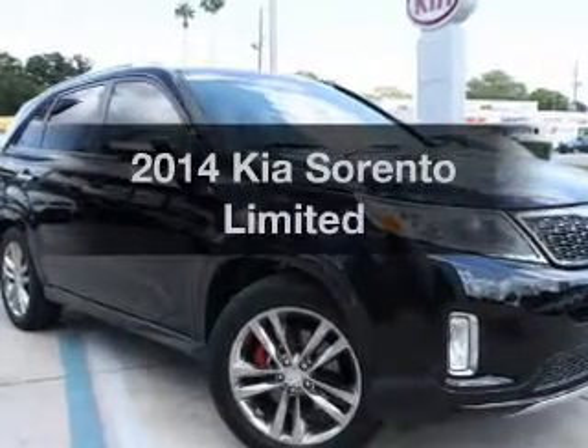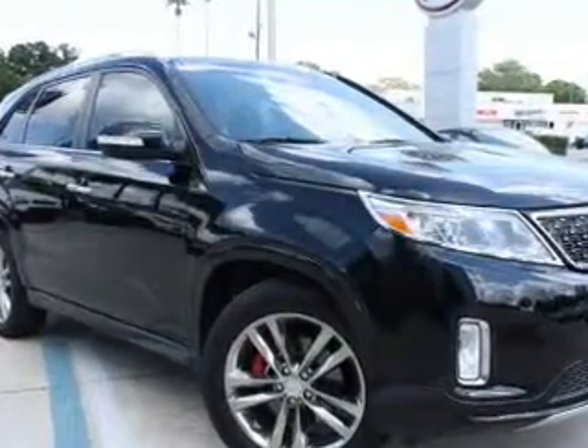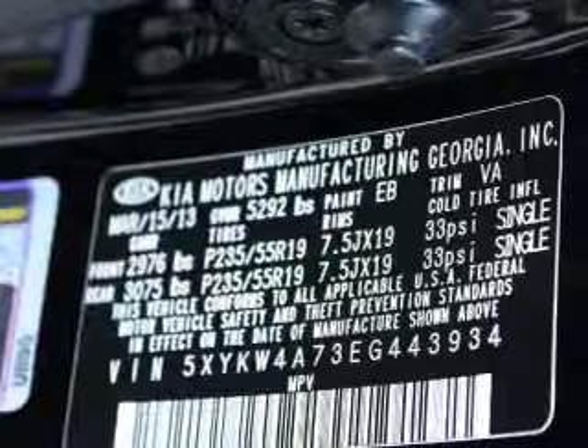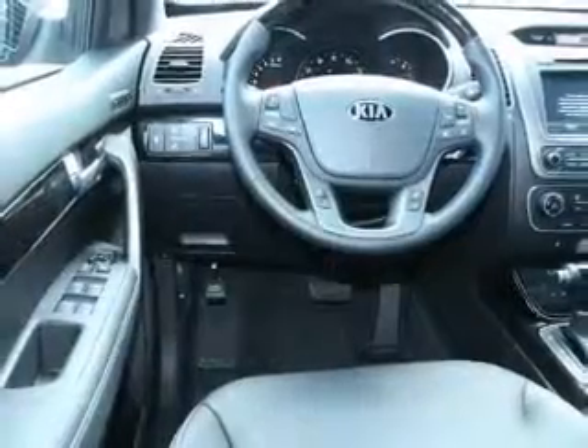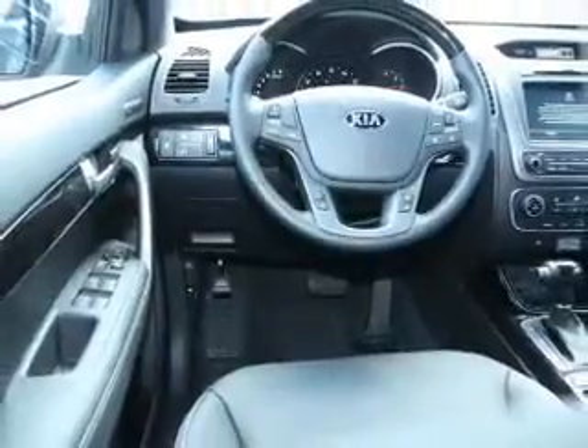Imagine yourself in this 2014 Kia Sorento. Everything you need under one roof with this great vehicle. With a solid 6-cylinder engine, the powertrain includes front-wheel drive connected to a smooth-shifting 6-speed automatic transmission.